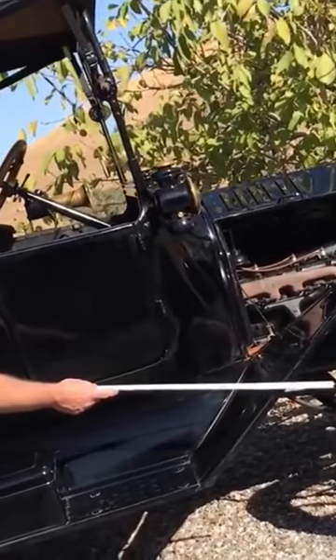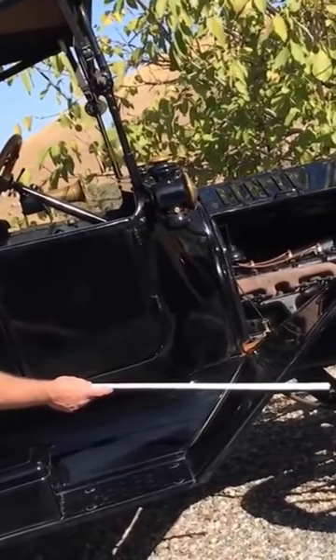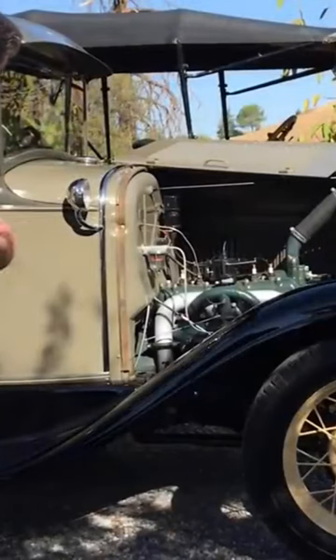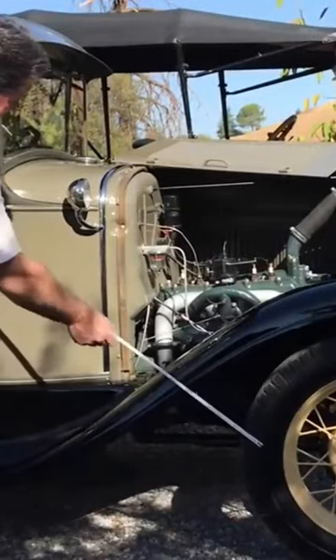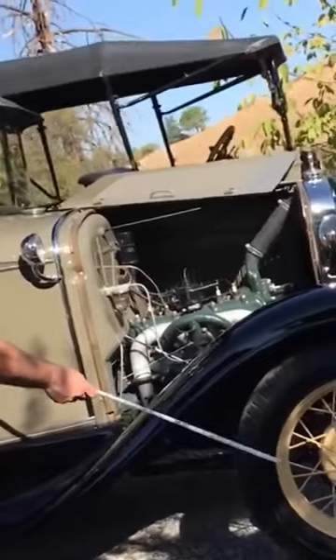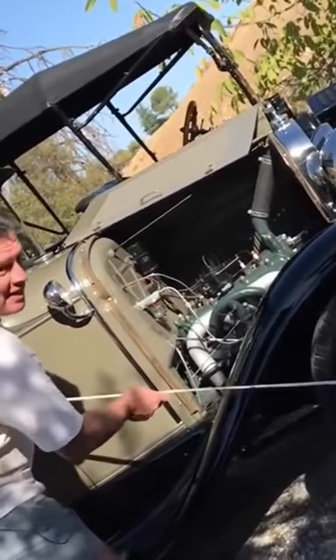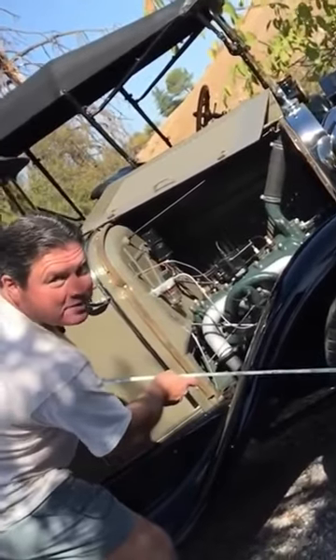The Ford Model A's fuel tank is right here up in the cowl, and the carburetor is down there. The line it has to take to get to the carburetor means a Model A can go up a hill that steep before it starts to starve for fuel.